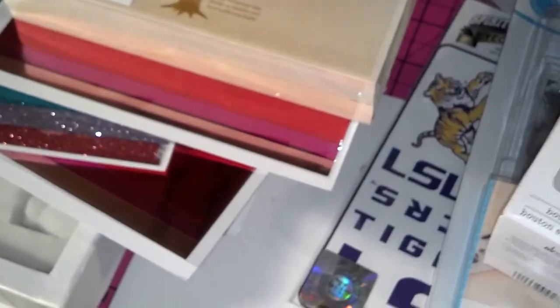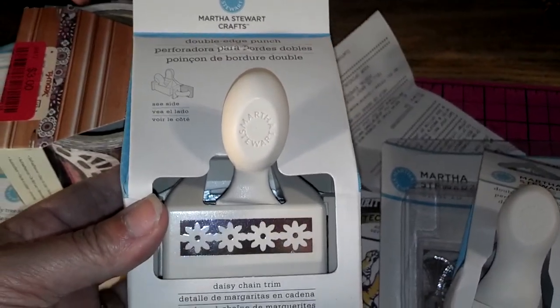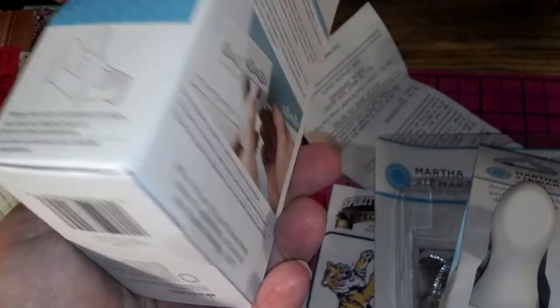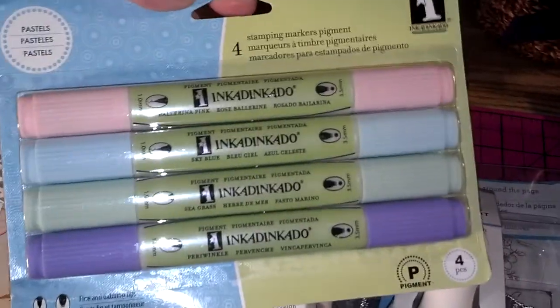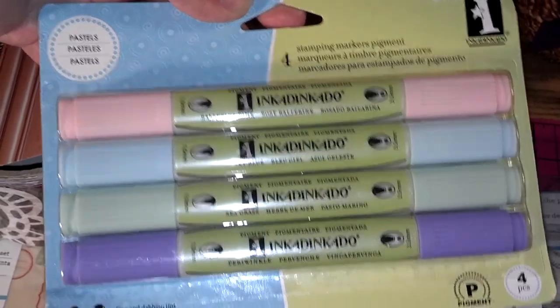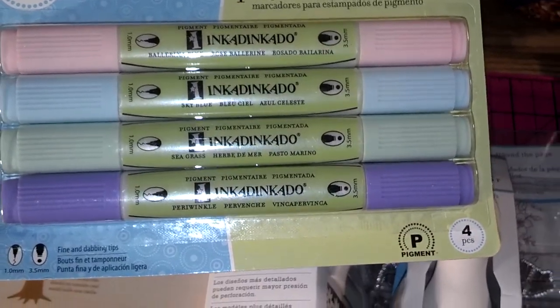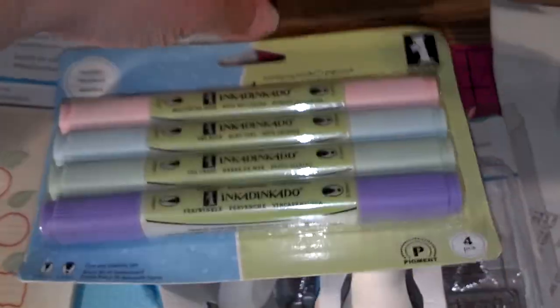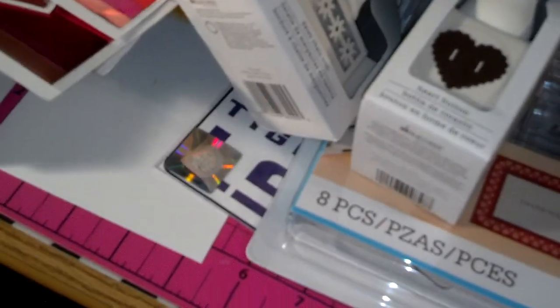I also got this Martha Stewart 11-piece Family Tree Stamp and Ink Pad Set. I just thought that was kind of cool and I paid $3.99 for it. I got some tape to seal my packages — it was clearanced out for $3.00 and I like that design. And I got this Martha Stewart Daisy Chain Trim punch for $4.99. I got these Inkadinkadoo pastels — they're pigment stamping pens. I looked on the back and you can color your stamp and then stamp it. They had primary colors and pastel colors, so I got the pastels.